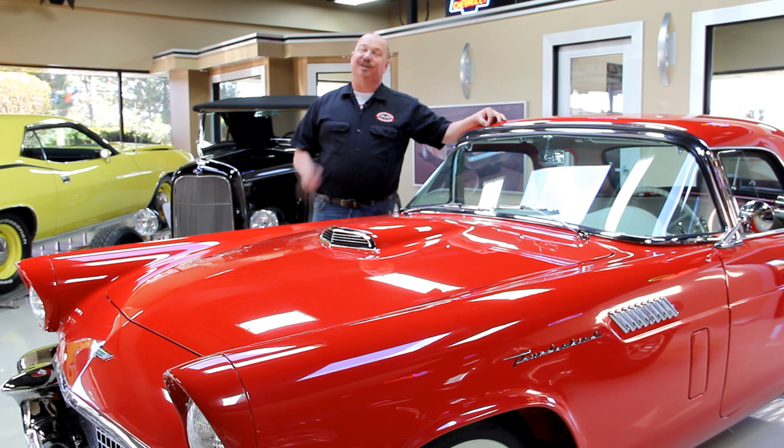Hi, it's Greg of Vanguard Motor Sales. Today I've got a gorgeous 1957 Chevrolet pickup truck. This thing is red and it's ready to go.